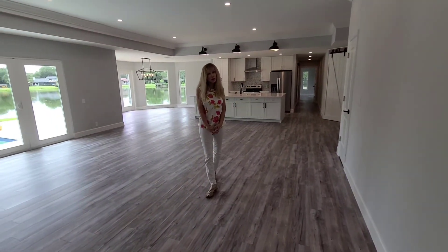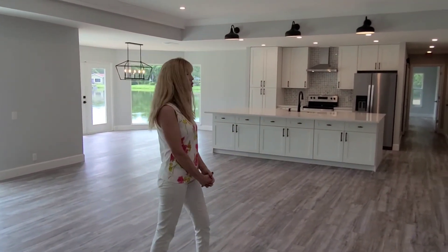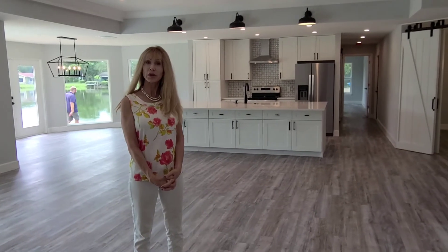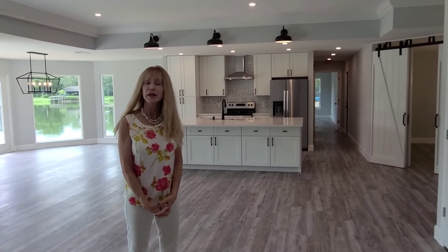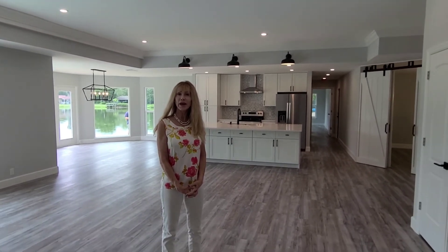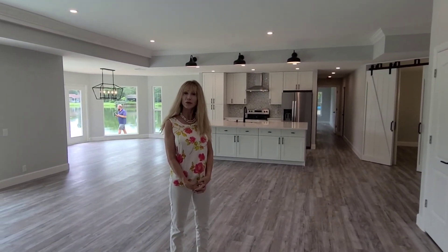So that concludes our tour. I hope it was helpful. I do have a full upgrade package — I'll go ahead and include it in the video that I send to you. Thank you so much for your interest. Please let me know if you need anything further. Bye.